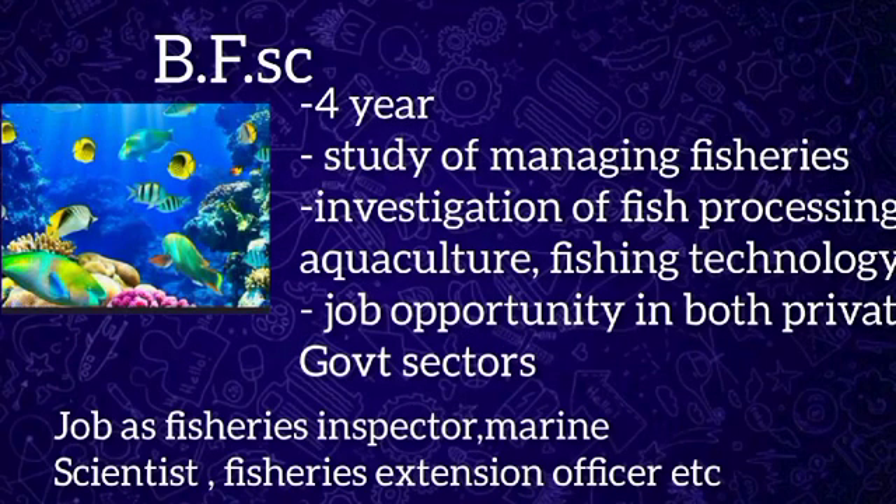Bachelor of Fishery Science is a four-year undergraduate program. Fishery science is the academic study of understanding and managing fisheries, including the study and investigation of fish processing, aquaculture, fishery resource management, fishing technology, fisheries environment, and extension. Candidates interested in studying aquatic life and pursuing a career in this field can pursue this program, which empowers one to be technically qualified in fisheries with the ability to conserve fisheries resources.